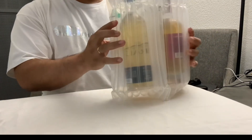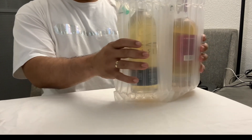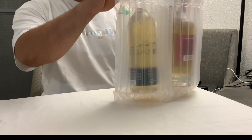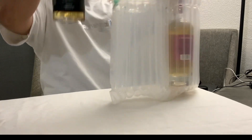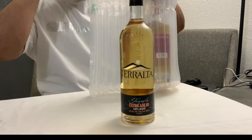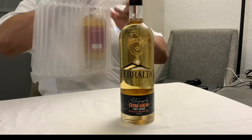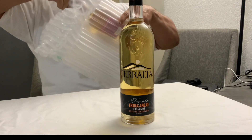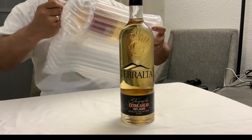I do like the whole packaging, it's actually really nice — bubble wrap. I got myself another Terralta bottle. It's a really good tequila. If you haven't already watched the video, I did a review on that one. It's a really good tequila — Celeste Añejo — that's from Felipe Camarena, NOM number 1579.